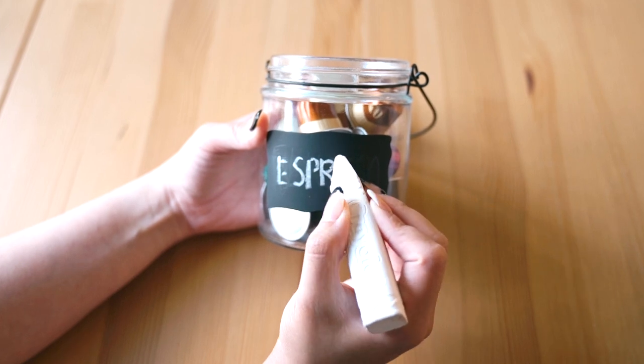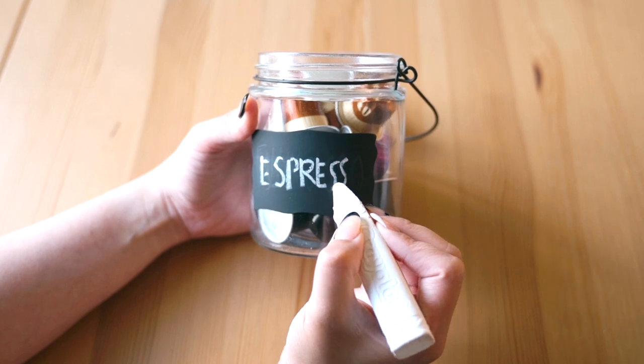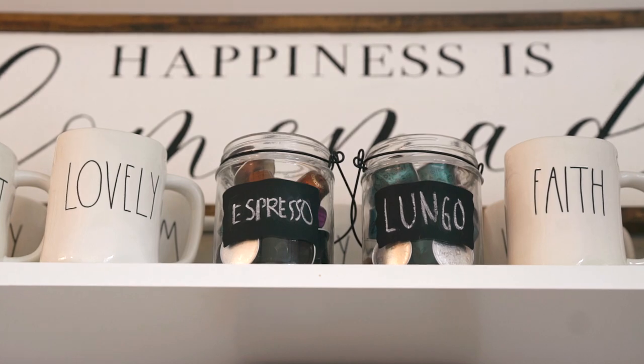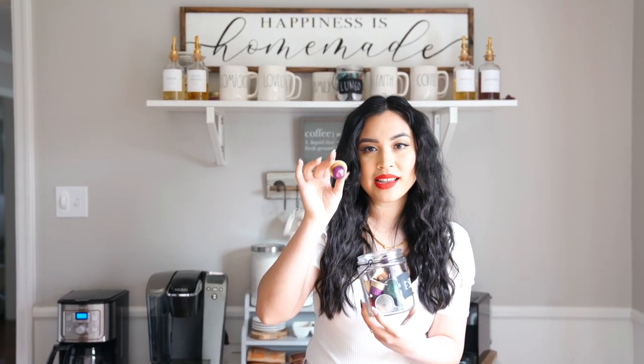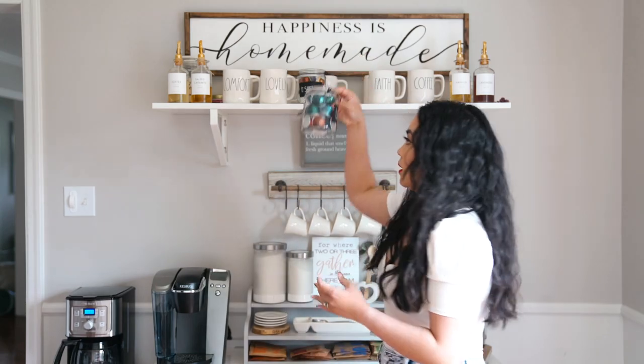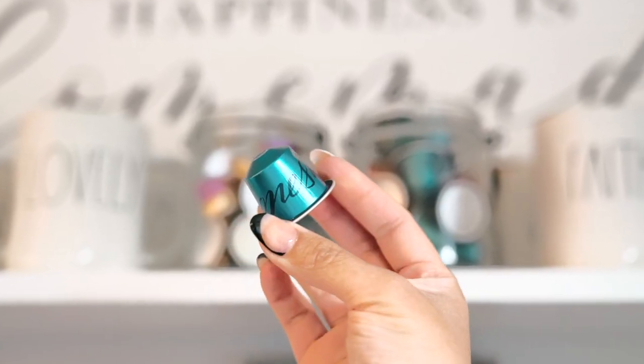You can check out my old video to see how it looked before. Anything you wrote previously will still show but you can't really see it once you've written your new label. From the Nespresso line, I have the Stockholm lungo and the Indonesian one — oh my gosh, the Indonesian one is very very potent and bold. I love bold, but this one is super bold so I only use it when making lattes where it's mixed in with other things.